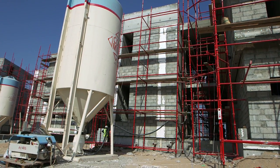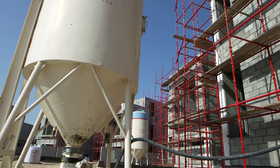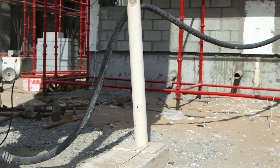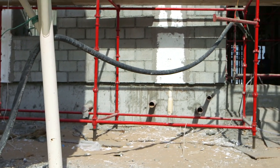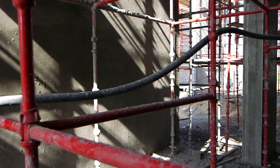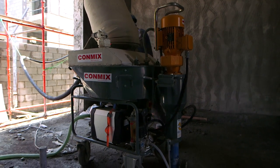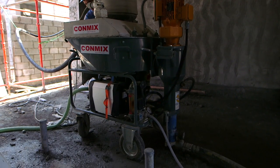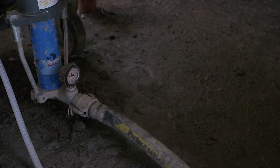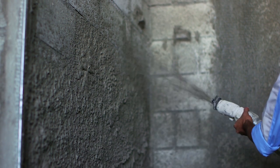Now the material in the silo tank is ready for application through the plastering machine. The material will be pumped from the silo tank into the plastering machine pneumatically. The plastering material is then sprayed efficiently on the required prepared surface.